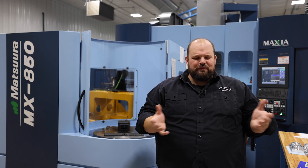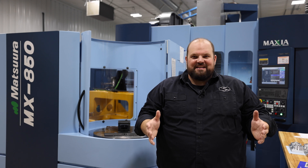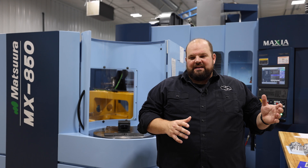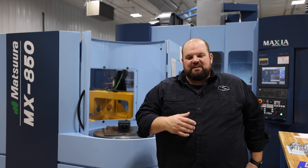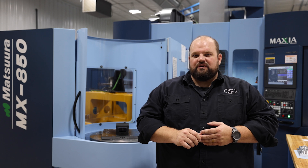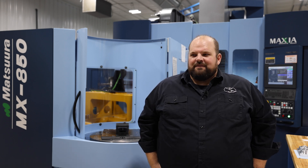Sometimes I'll go to shops and I'll see a beautiful machine, and then I'll look inside and see an old, worn-out vise sitting on the table. I think to myself, what a shame — you have such a beautiful machine and yet the work holding doesn't match the capabilities of the machine. That was something we wanted to avoid at Flying S. As we grow, every 5-axis machine that we buy will have a zero point system in it to allow us to flex that machine's power. It's really not even something we question at this point.